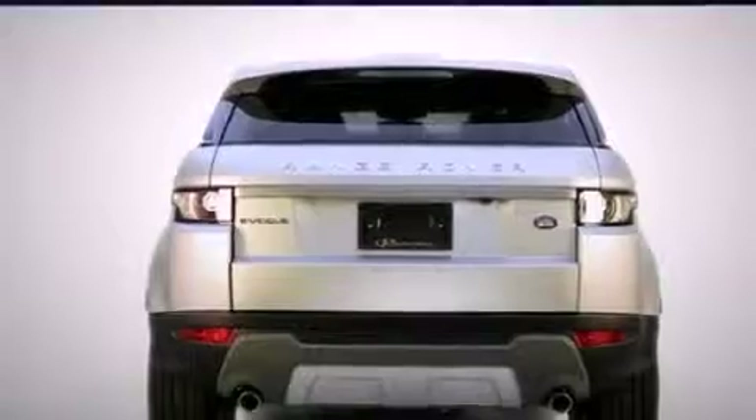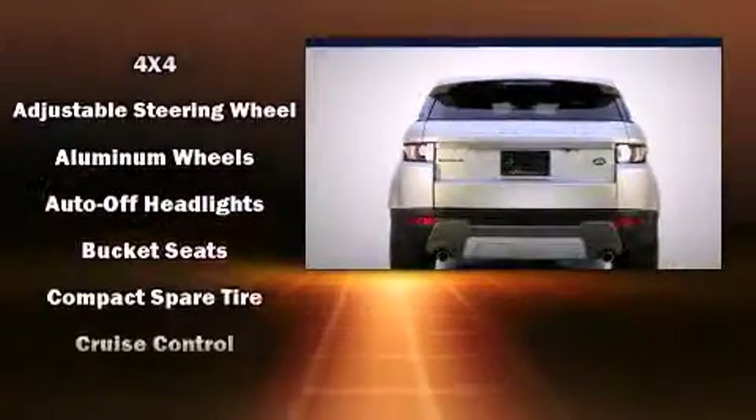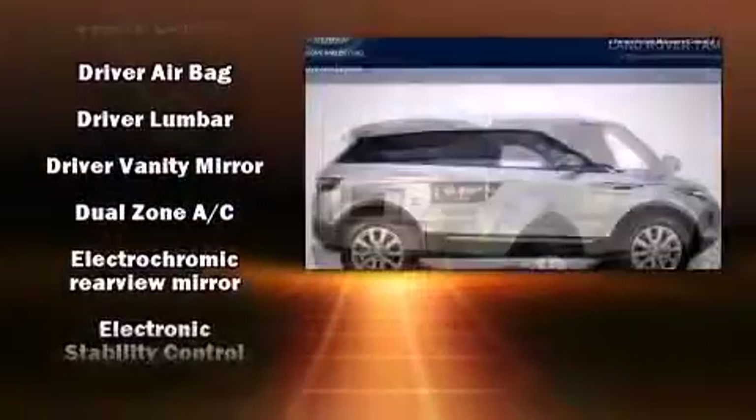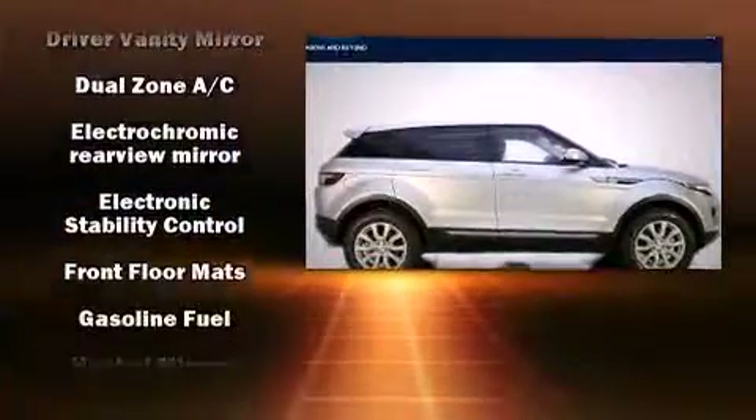It includes power seats, delay off headlights, front and rear reading lights, an automatic dimming rear-view mirror, turn signal indicator mirrors, and remote keyless entry.